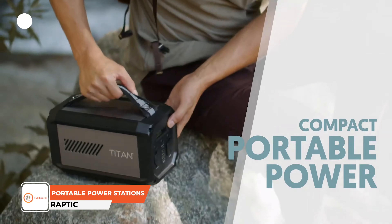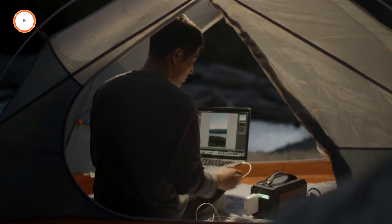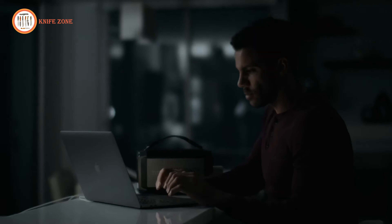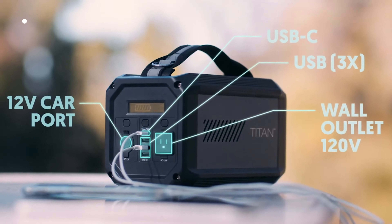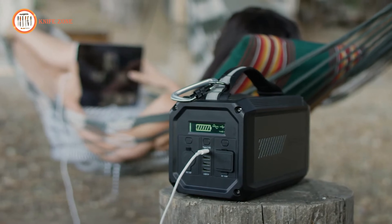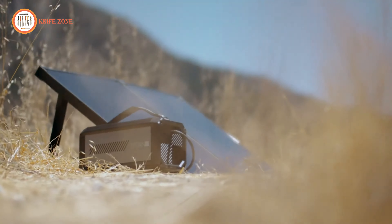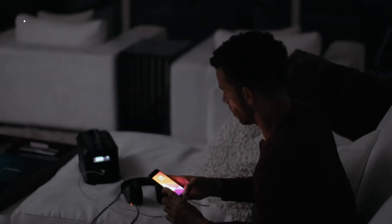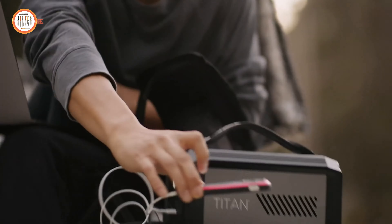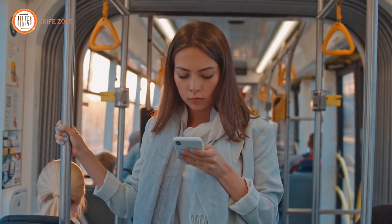In any situation, reliable portable power is essential. Introducing the Raptic Titan Portable Power Station, a robust solution designed to meet all your charging needs. Available in two models — the Titan and Titan XL — these rechargeable batteries offer silent and eco-friendly power for adventures and emergencies alike. The compact Titan features a 224 watt-hour battery, while the Titan XL doubles that capacity with a 500 watt-hour battery. Both models provide multiple charging options, including a 12-volt carport, USB-C, three USB-A ports, and an AC outlet, ensuring compatibility with a wide range of devices from mobile phones to CPAP machines and small appliances. Constructed with a durable aluminum body and rubberized corners for added protection, these power stations are portable and easy to handle. You can recharge them via USB-C or with the included wall adapter, making them versatile for use at home, in the car, or even outdoors with a solar panel.